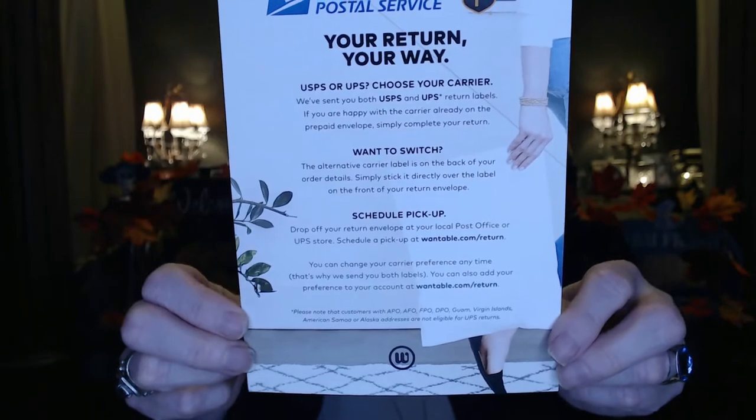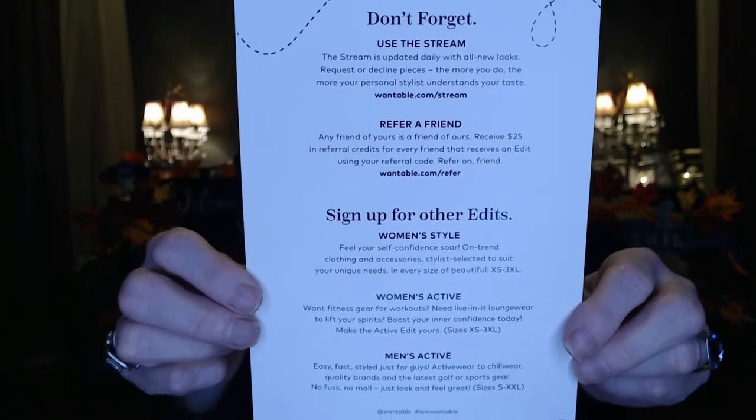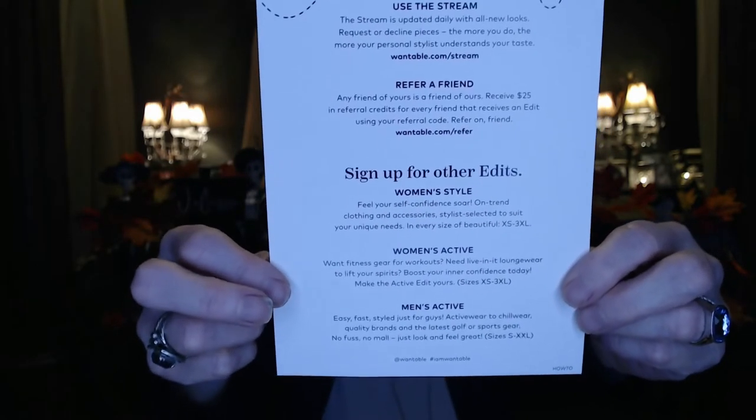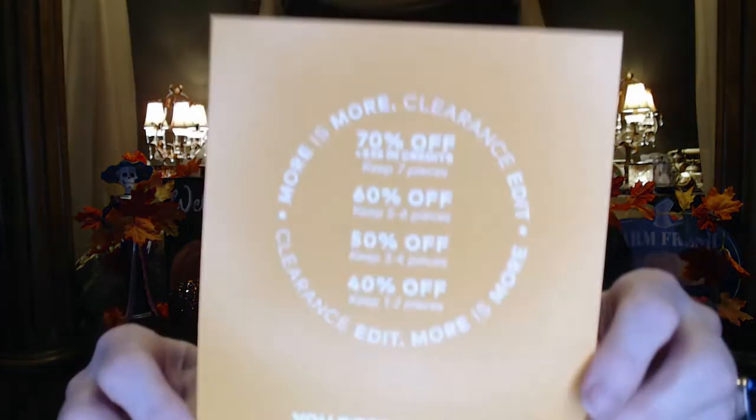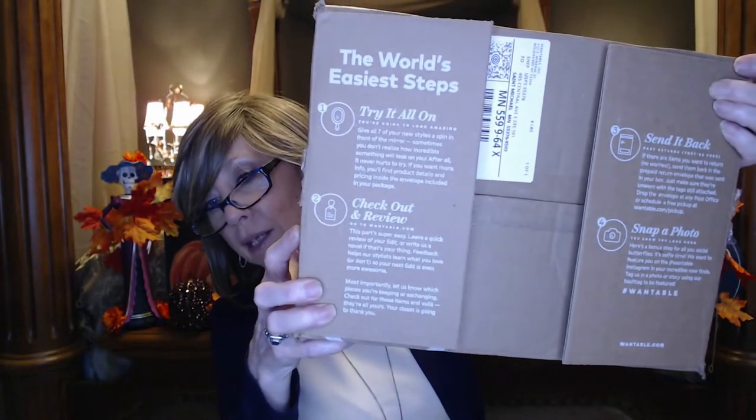Returns and exchanges are always free. The paperwork explains how you can choose your shipping, and if you don't want the Postal Service to deliver your box, you can sign up to have UPS do it. It also covers referring a friend, using the Stream, and the different kinds of edits. And specifically for the clearance edit, it explains how the discount works. I also lost the sheet with my items — I dropped it on the floor — but in case you lose your paperwork, it's always on the outside of the box as well.